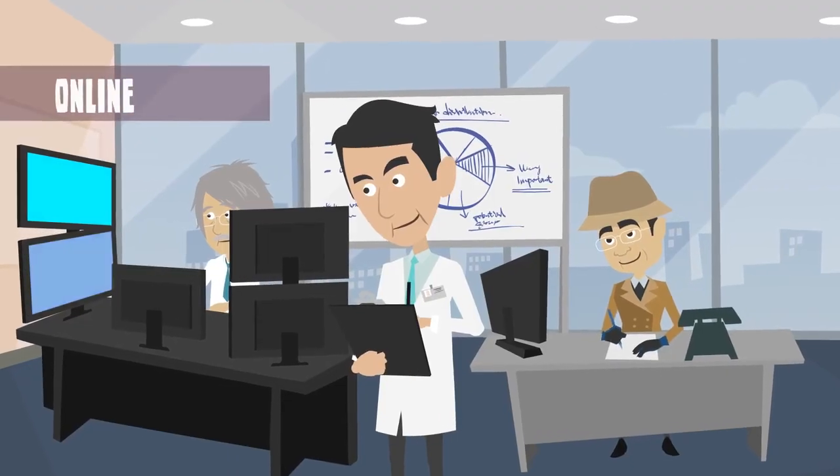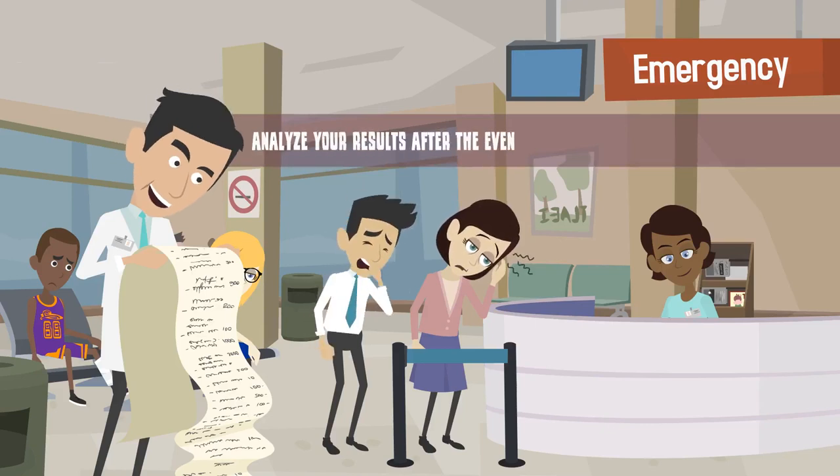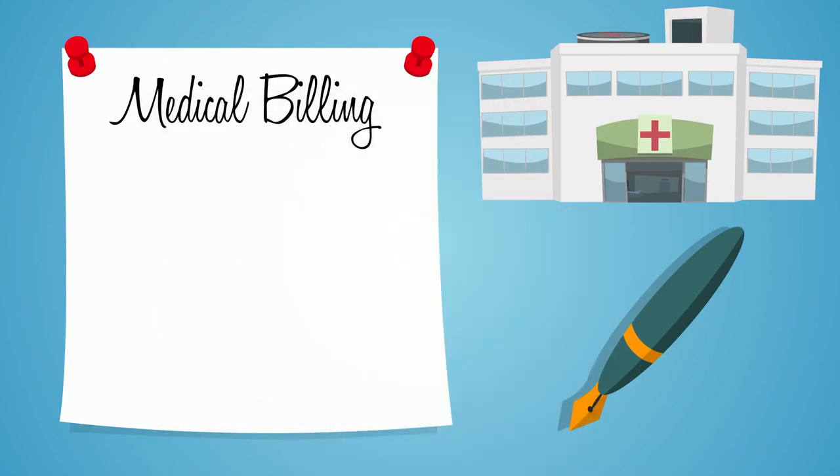Don't forget to promote your event heavily both online and offline, and analyze your results after the event to determine your return on investment.